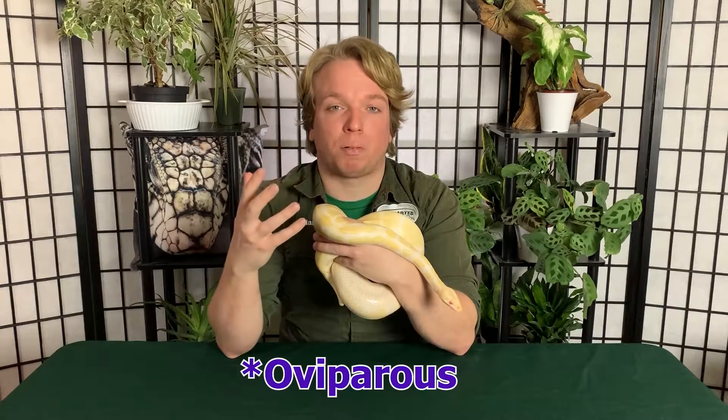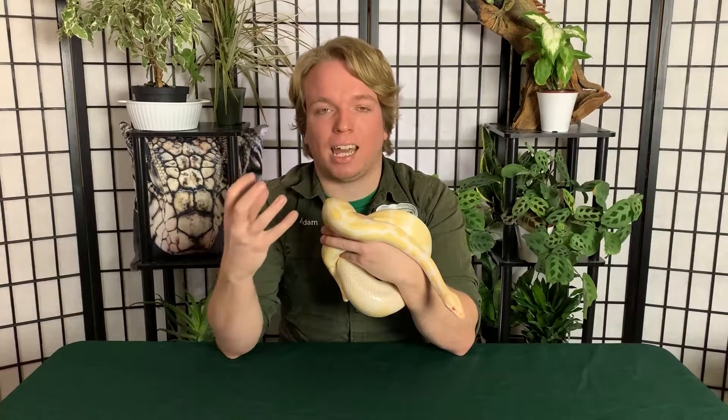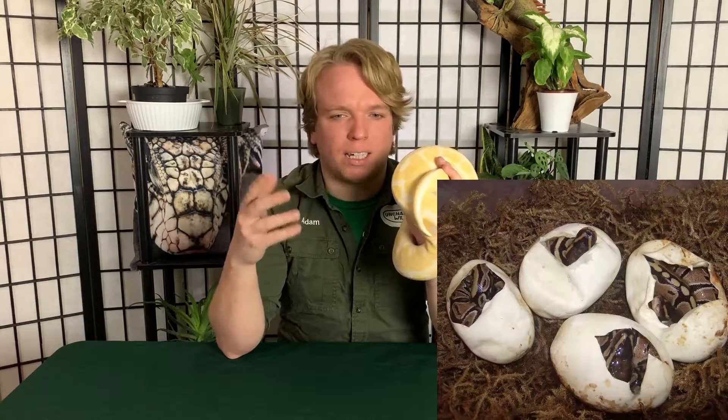Perhaps the biggest difference is reproduction. Pythons are oviparous, which is what most reptiles are — they physically lay eggs. Usually the female will wrap around the eggs to help incubate them, and there are a few different methods as the babies develop. Some species will actually vibrate their body lightly to give off warmth. Others, like ball pythons, will bask in the sun, absorb that body heat, go back into the nest, wrap around the eggs, and transfer the heat to incubate them. After a set number of days, little baby pythons hatch out and they're off on their own.